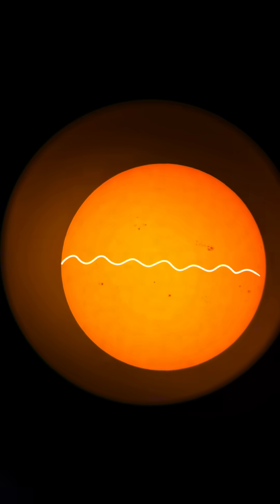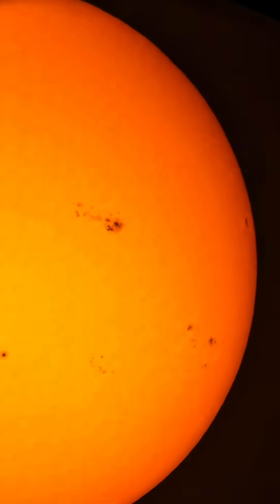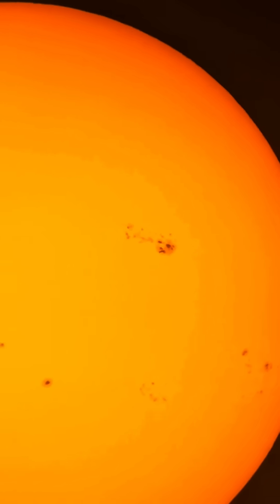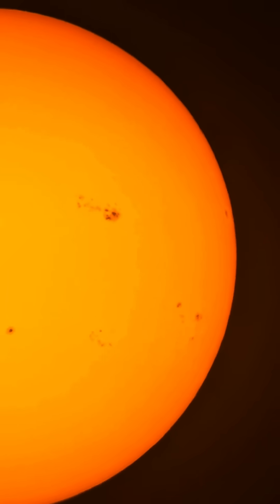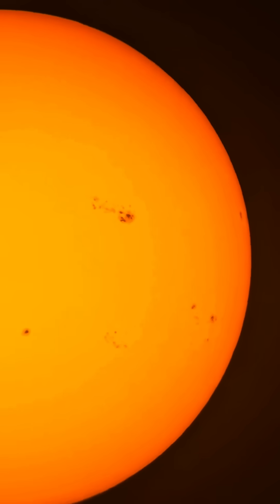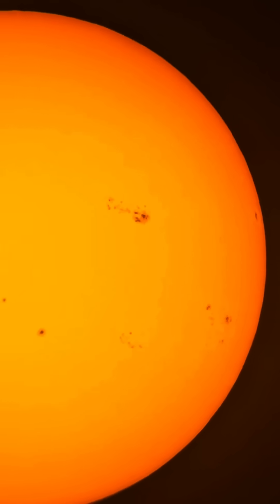During solar maximum they kind of hug the equator of the sun, and they do rotate with the sun — they move around day to day, hour to hour, week to week. They're caused by magnetic fields and they appear darker through a white light solar filter because the temperature in those regions drops by 3,000 degrees. Those magnetic fields are so powerful they inhibit convection.